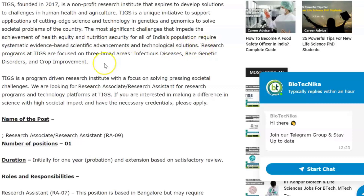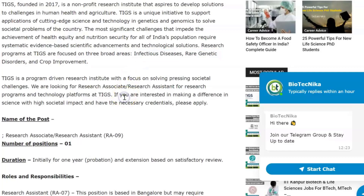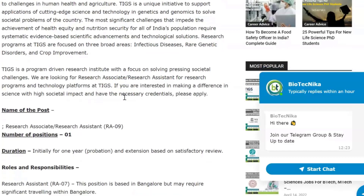Research programs at TIGS are focused on three broad areas: infectious diseases, rare genetic disorders, and crop improvement. If these areas seem appealing or interesting to you, or this is your focus area, then jobs posted by TIGS are the right fit for you.